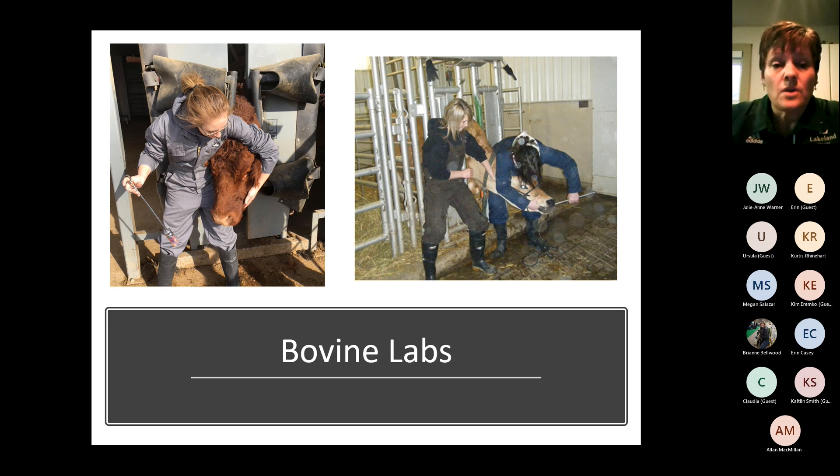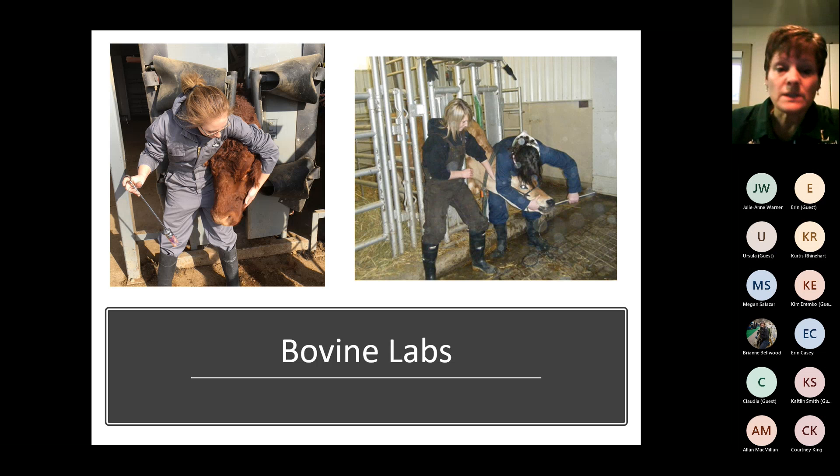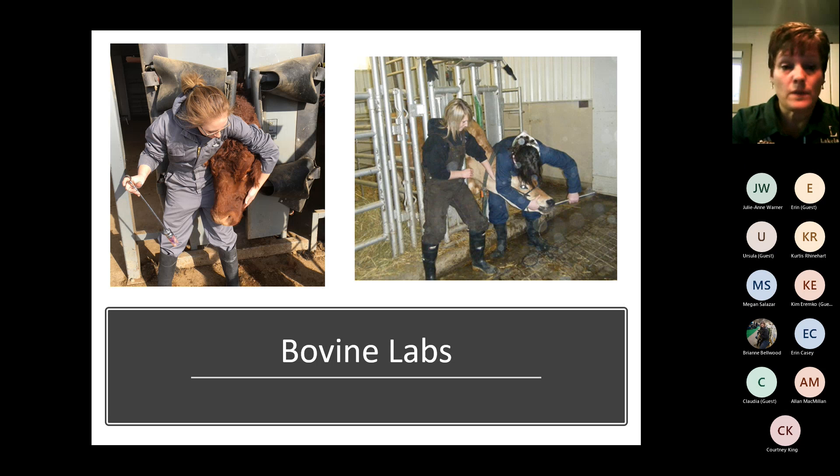In our bovine chute labs, these are college-owned animals and we have a manual chute system and a hydraulic chute system, so we're teaching you to use both of those for restraint. You'll learn to hold the head, have it tied, how to use a bull nose ring, and stomach tube. We'll do skills that you might run into if you're working in a bovine practice or you have cattle at home and need to know how to get help.